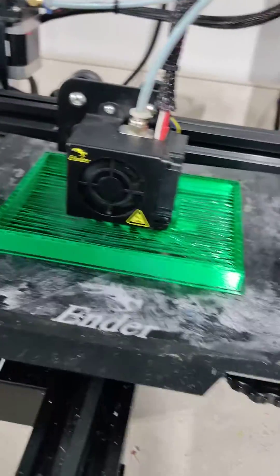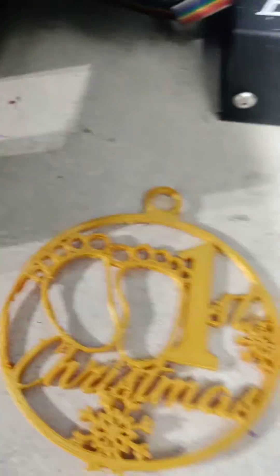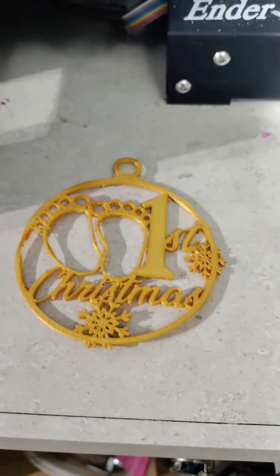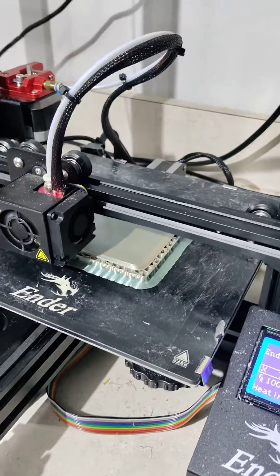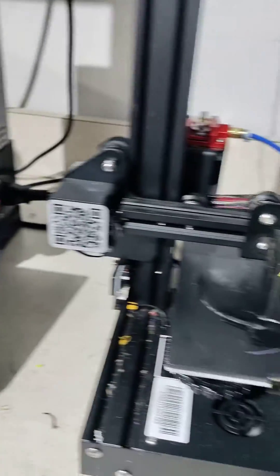We also have a nice suspended Christmas tree. Let's not forget baby's first Christmas. And right now I am making a gift wrap box in 3D.